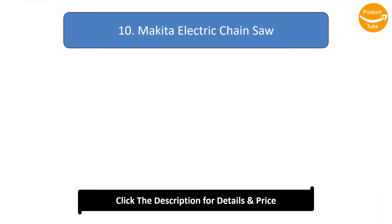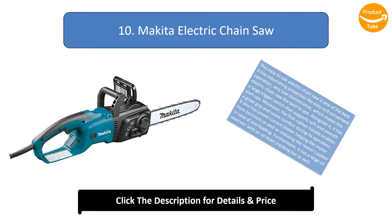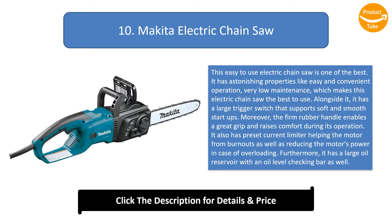Number 10: Make Ito Electric Chainsaw. This easy-to-use electric chainsaw is one of the best. It has astonishing properties like easy and convenient operation and very low maintenance, which makes this electric chainsaw the best to use. It has a large trigger switch that supports soft and smooth start-ups. The firm rubber handle enables a great grip and raises comfort during its operation.